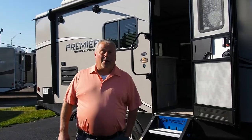Good morning. Chris Smith, Modern Trailer Sales here. It's a hot, hot, steamy day here at the end of June here at Modern Trailer Sales.